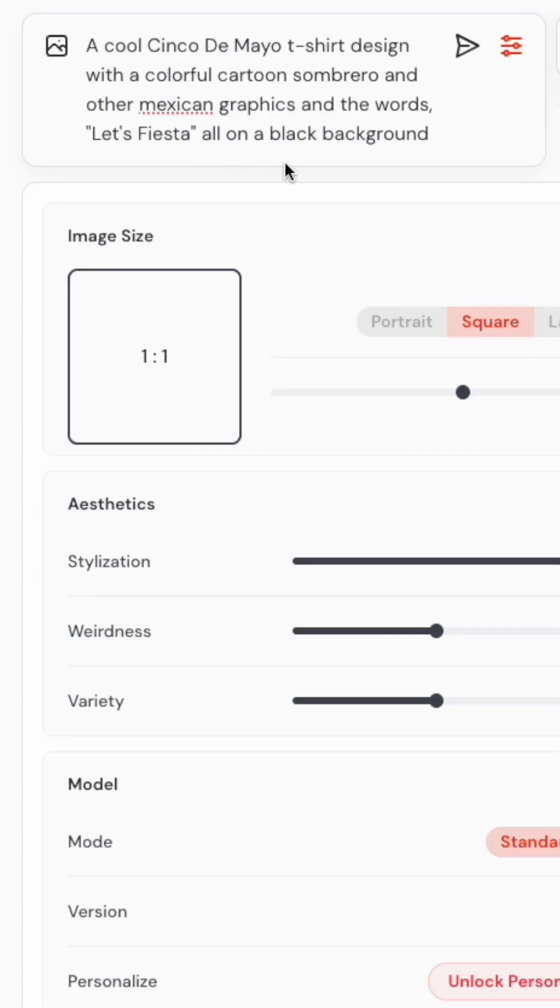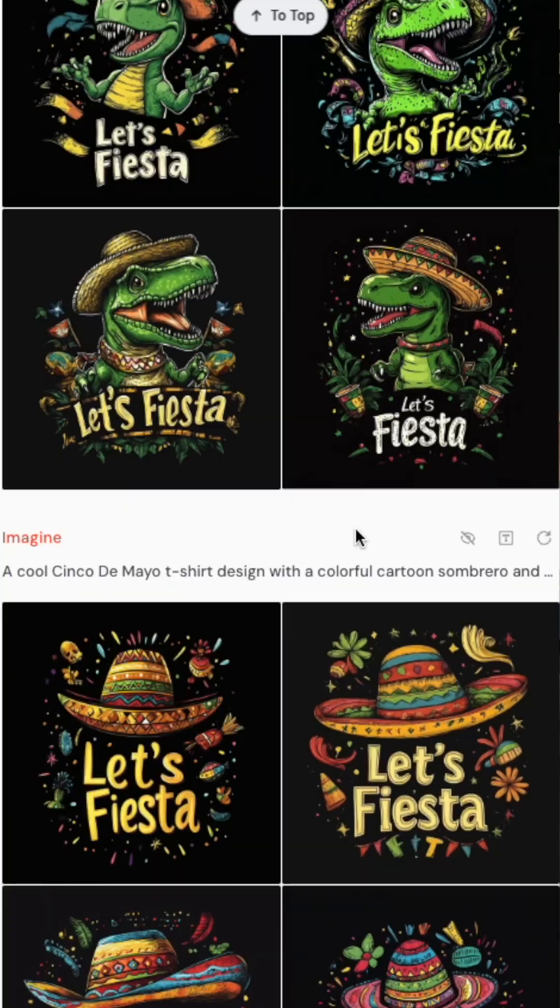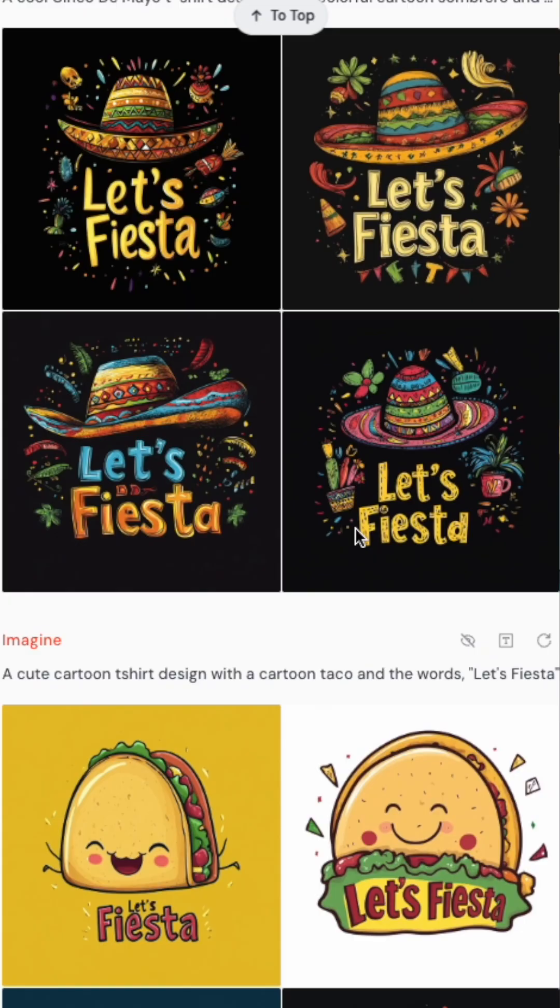I started with Mid Journey first. I tried my best to create a prompt that would make a nice t-shirt design. Mid Journey has aesthetic sliders for stylization, weirdness, and variety, but I have no idea what that means. Clearly Mid Journey is not made to create t-shirt designs. Take a look at the results I got.